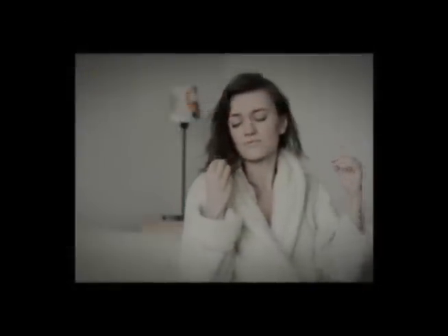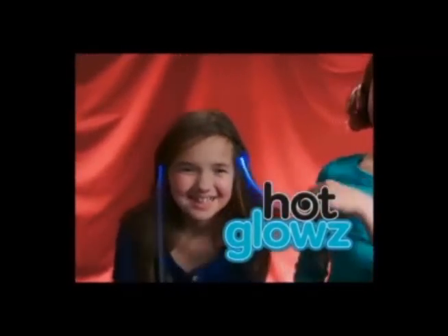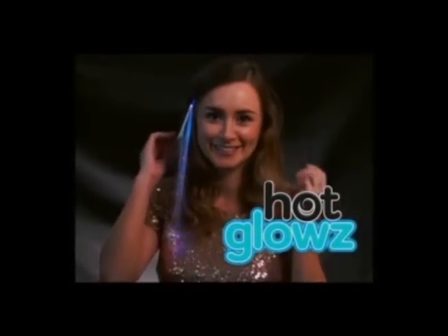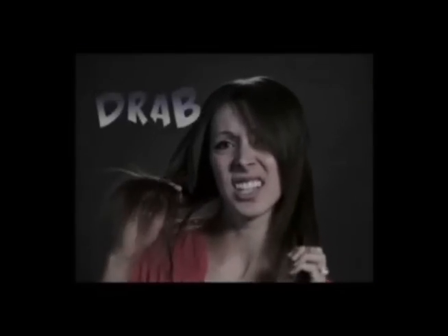Are you bored with the same old hairstyle? Tired of looking just like everyone else? Now there's a new way to add fabulous flair to your hair. Introducing Hot Glows — the incredibly bright, totally out of sight, hot new hair extensions. Just clip it in and turn it on. It's that easy. In seconds, your hair will go from drab to fab.